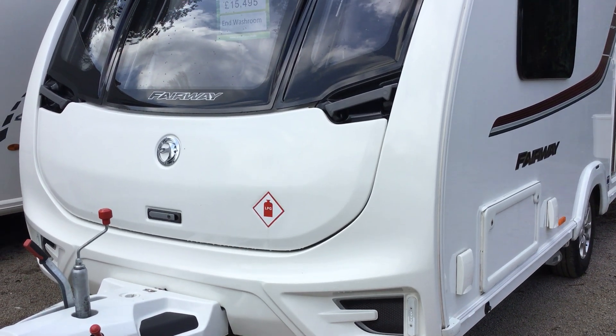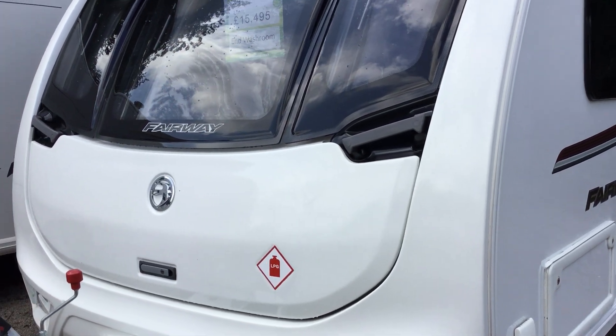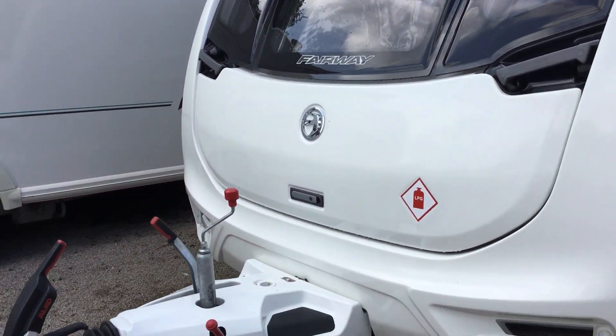Welcome to the Kenilworth branch of Broadend Legend. My name is Brian and today I'll show you around this Swift Fairway 480. It's a 2016 model, two berth, at £15,495.